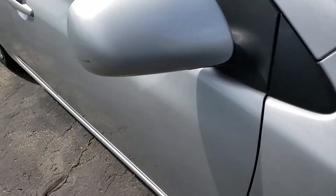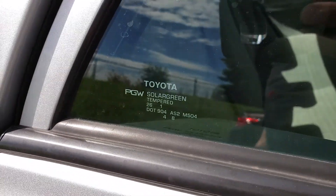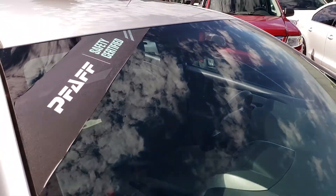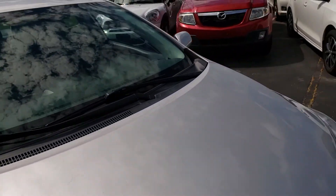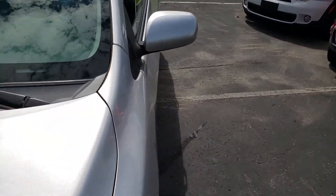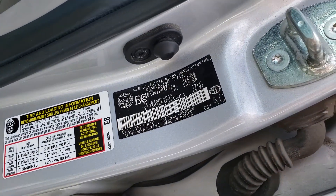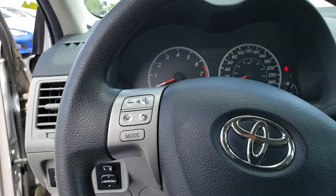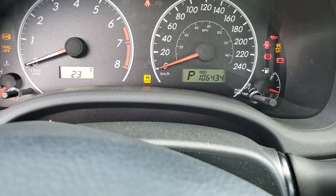I verified that all the windows are Toyota OEM all around, except for the windshield which is aftermarket and has been replaced at some point, but looks like it was done correctly with no cracks. I did a VIN verification and it matches here and in the door. The mileage reads 106,434 kilometers.